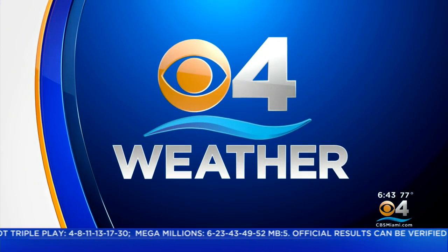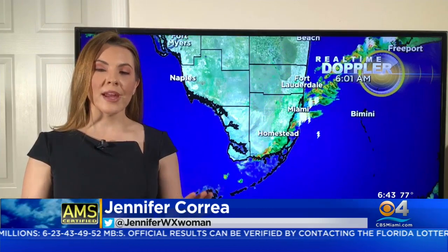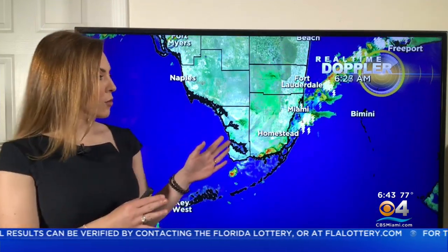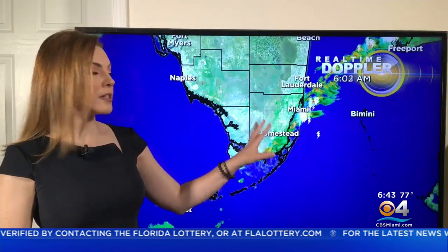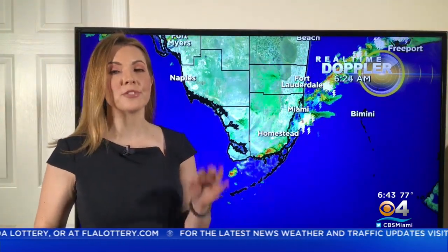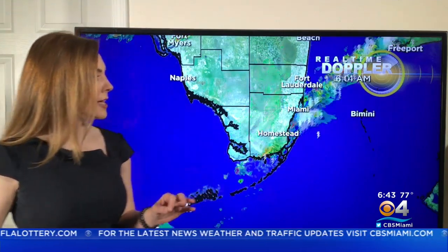Now CBS4 weather. Good morning, South Florida. The rain is ending for a lot of us in South Florida from Broward through parts of Miami-Dade, but it doesn't mean that we won't see more rain later this afternoon. So don't leave the rain gear behind.